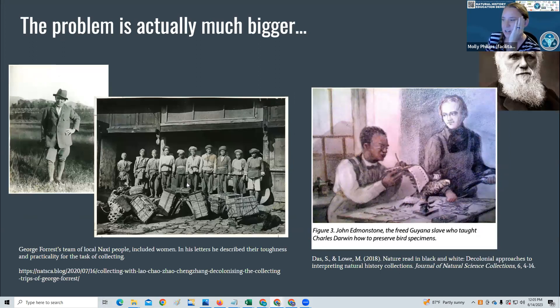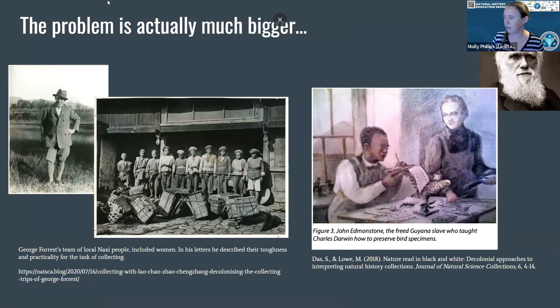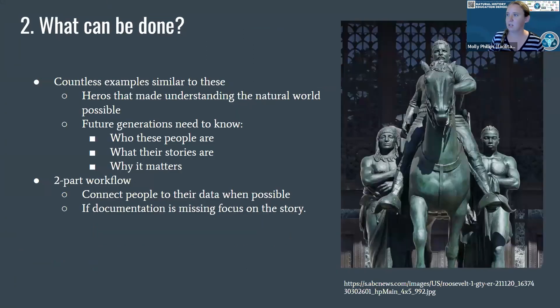It gets even trickier, of course, because lots of people aren't even named. Rosa was named by proxy of her husband. Many of us have heard of famous people in science such as Charles Darwin or George Forrest, but far fewer know the stories of the local Naxi people that assisted Forrest on his expeditions, or John Edmundston, who taught Darwin how to preserve bird specimens. Not only are these people left out of the stories, they're often left off the labels. So the data is completely missing, not just tricky.